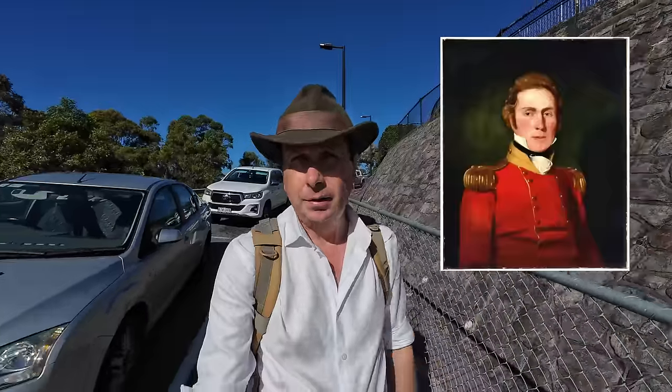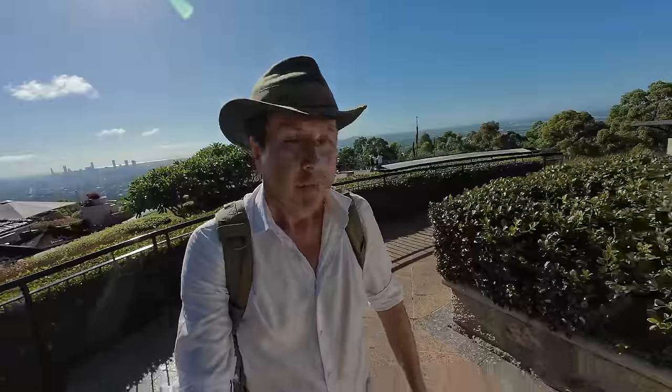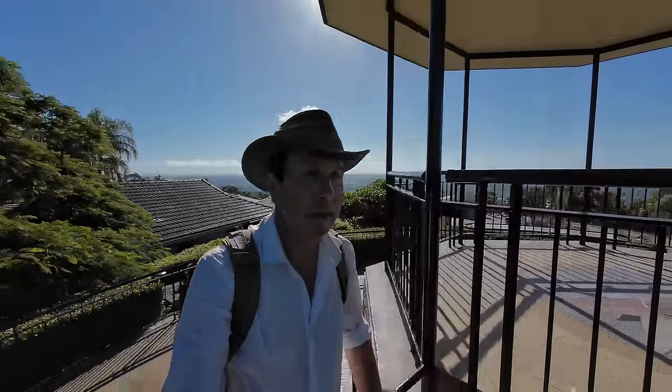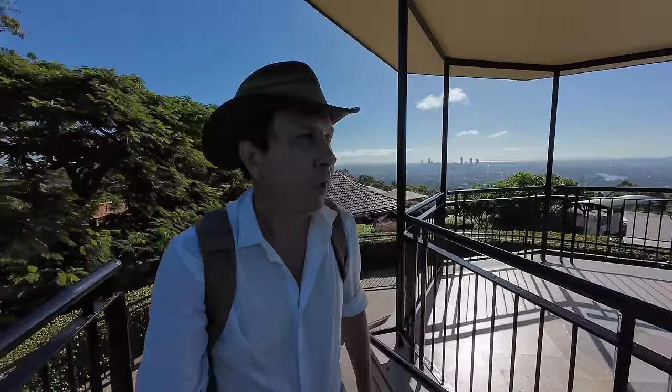On the 6th of July 1828, Patrick Logan, botanist Charles Fraser and explorer Alan Cunningham were the first Europeans to climb Mount Coot-tha. In 1839, surveyor James Warner came up here with some helpers and they cleared the land at the summit to create a trig point.